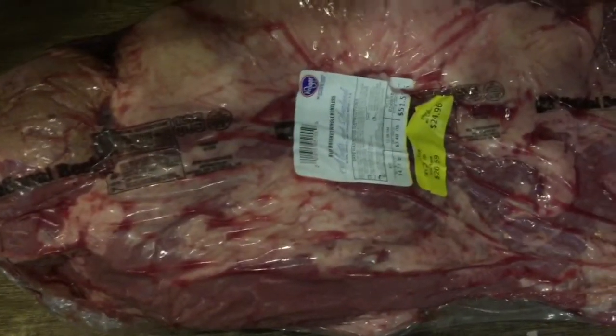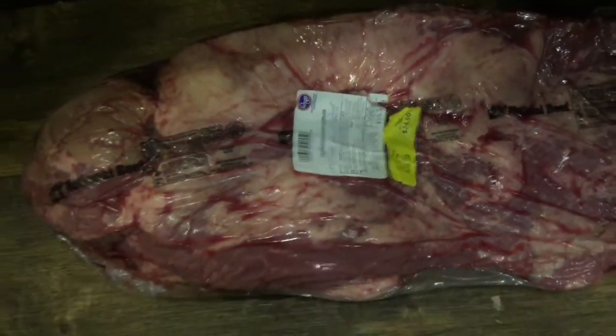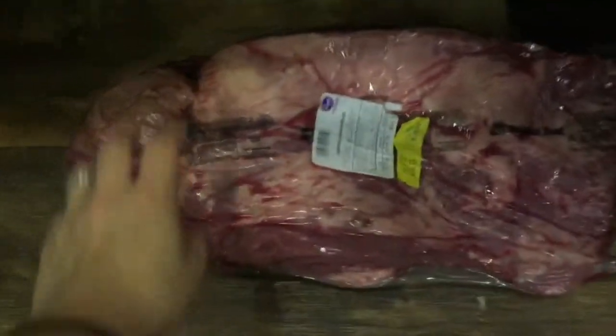And then I got this bad boy because it was on sale — half price for $24.96. That brisket right there.